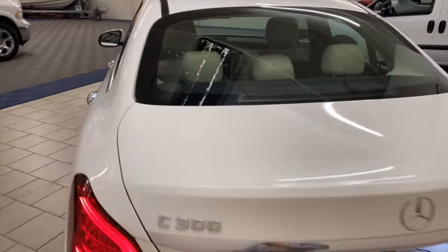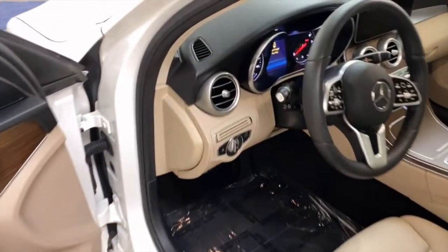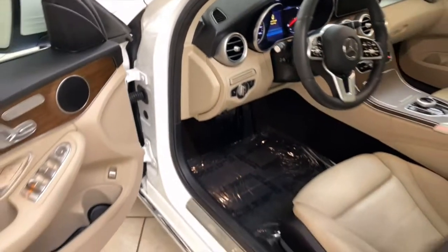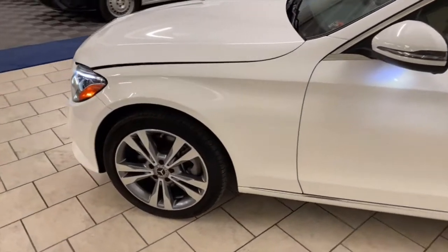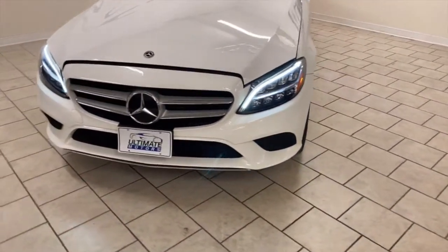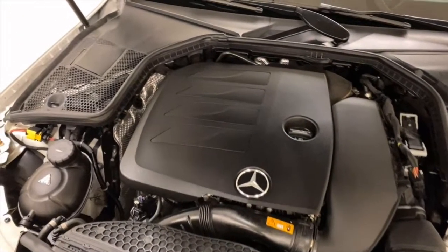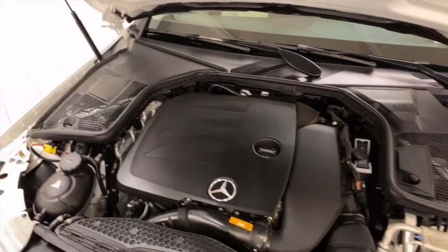Let's pop open the hood. It's powered by a turbocharged 4-cylinder.